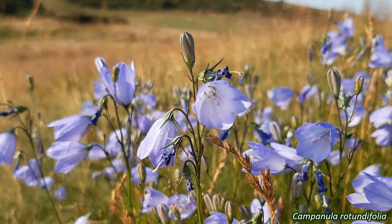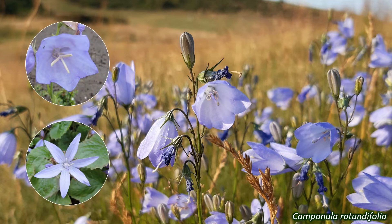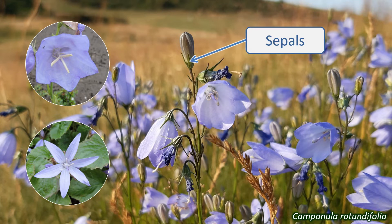The flowers of Campanulaceae are distinctively coloured and shaped. They usually come in shades of blue and purple. Most species have actinomorphic or regular flowers, although the Lobelia subfamily has zygomorphic or irregular flowers. The five petals are joined at the base, often forming a bell shape, hence the common name of bellflower. They have five sepals, also partially fused, and five stamens.